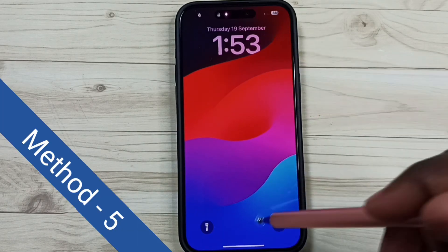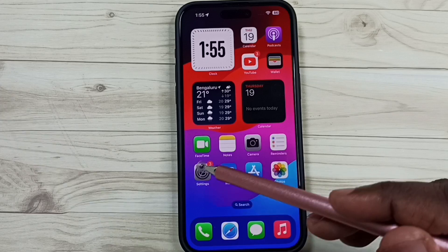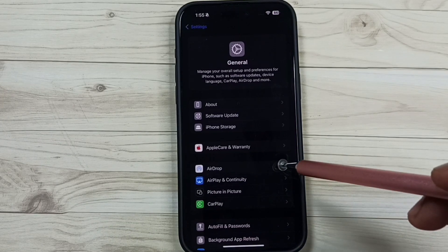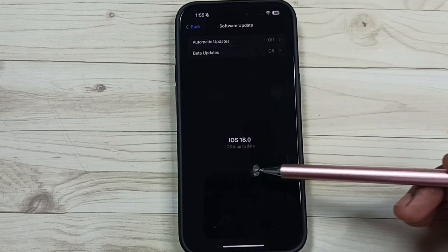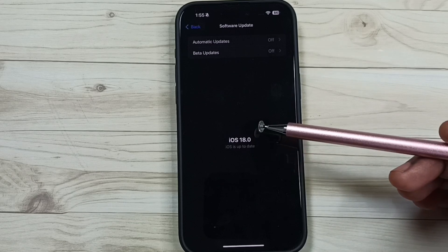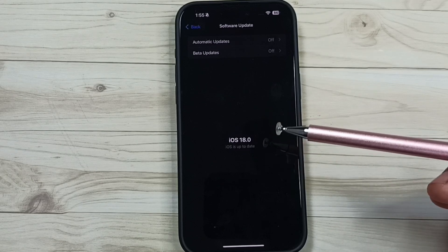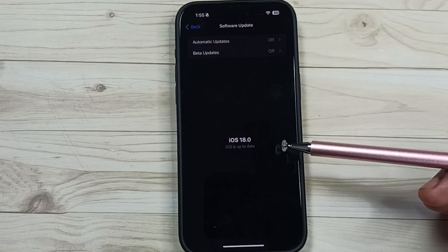Method 5: go to Settings, tap on the Settings icon, go to General, then tap on Software Update. Now it's checking for updates — it says it's up to date. If there is an update, we have to download and install that update on this phone. That way we would be able to fix Bluetooth issues. So this is method 5.